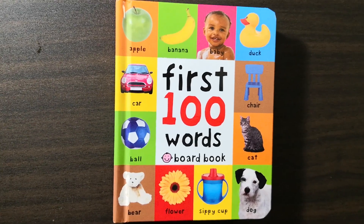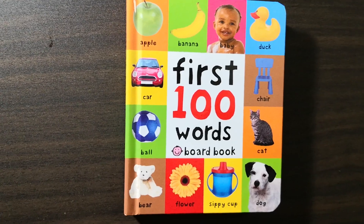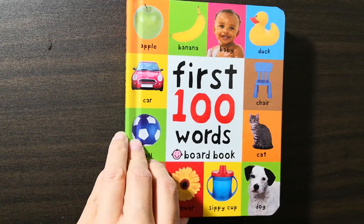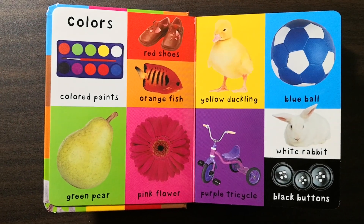Hello everyone, welcome to my channel. Now let's read this book together. First 100 Words by Pretty Books. Colors.